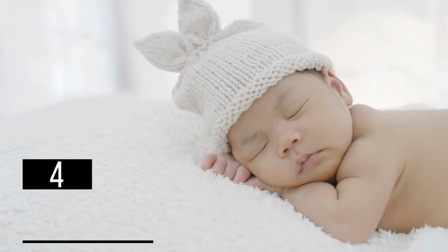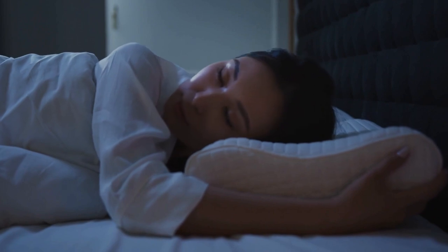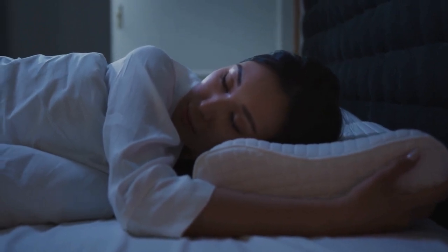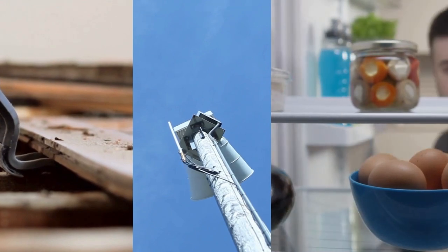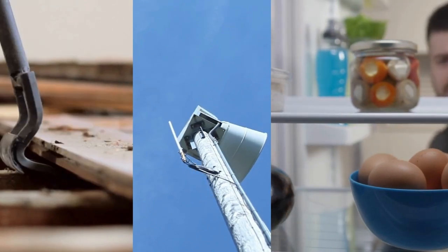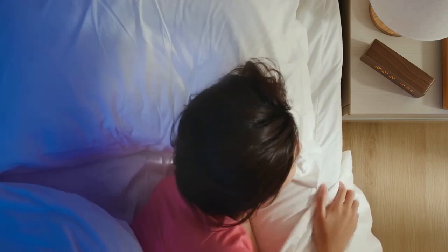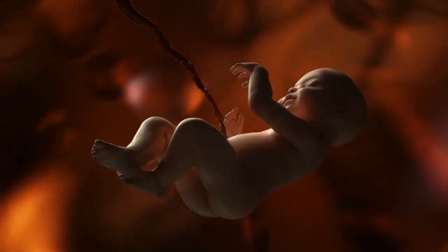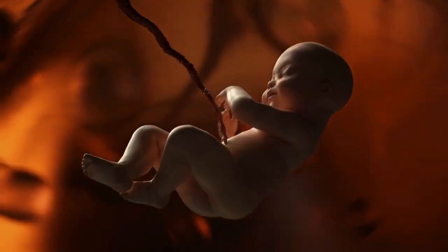Four: the white noise wonder. Have you ever tried to sleep in a completely silent room? Chances are you've found it nearly impossible — the slightest noise, a creaking floorboard, a distant siren, the hum of the refrigerator, can feel like a jackhammer shattering your peace. The same principle applies to babies, who are used to the constant comforting sounds of the womb.